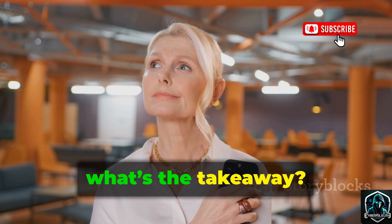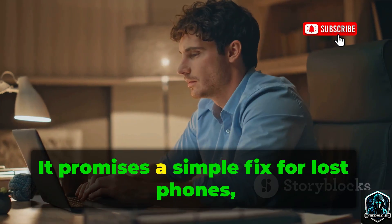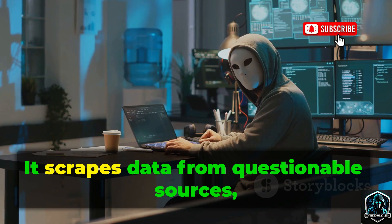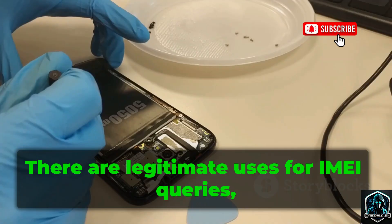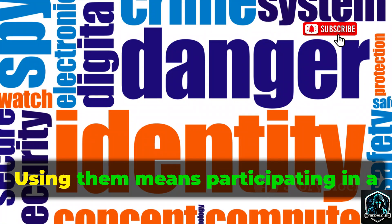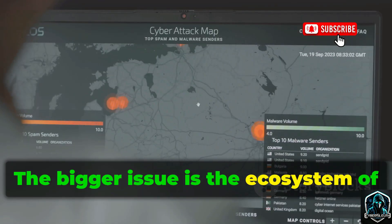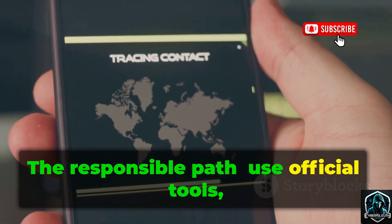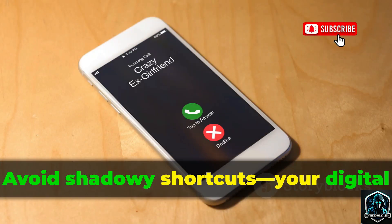So, what's the takeaway? IMEI Tracker isn't really a tracker — it's an info-gatherer. It promises a simple fix for lost phones, but its methods are murky and results unreliable. It scrapes data from questionable sources, often without consent. There are legitimate uses for IMEI queries, but public tools like this are an ethical minefield. Using them means participating in a system that undermines privacy. The responsible path: use official tools, report your loss, and respect privacy. Avoid shadowy shortcuts.